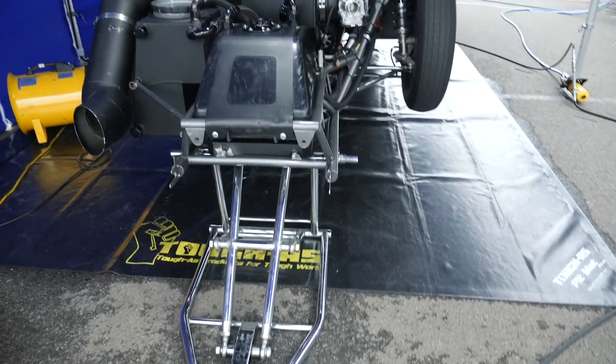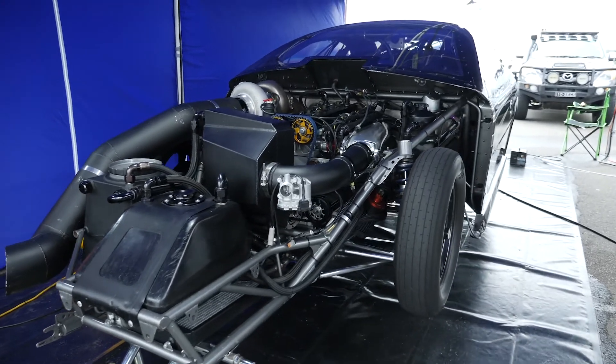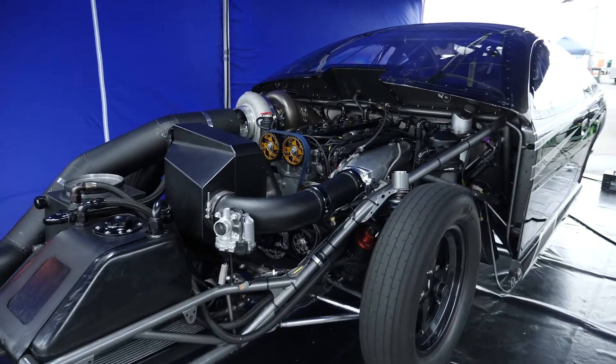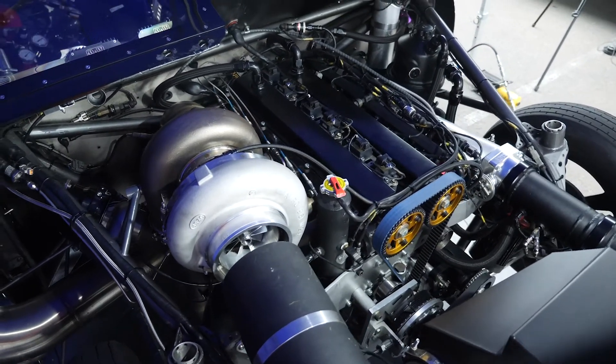Have you got some idea of what sort of power you're producing at that boost level? At the hubs we think we're around 2200 horsepower, so about 2400 at the flywheel. But we don't put it on hub dynos — it doesn't give a correct reading, especially running an auto with a torque converter, as it tends to just drive through it.